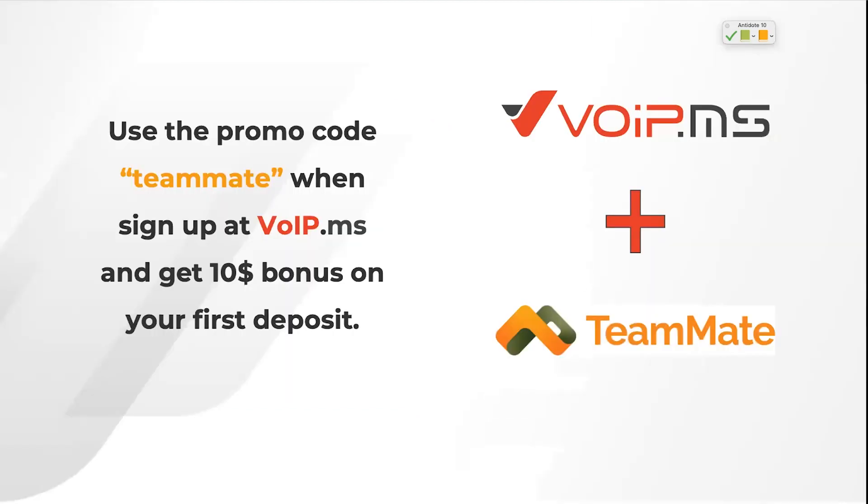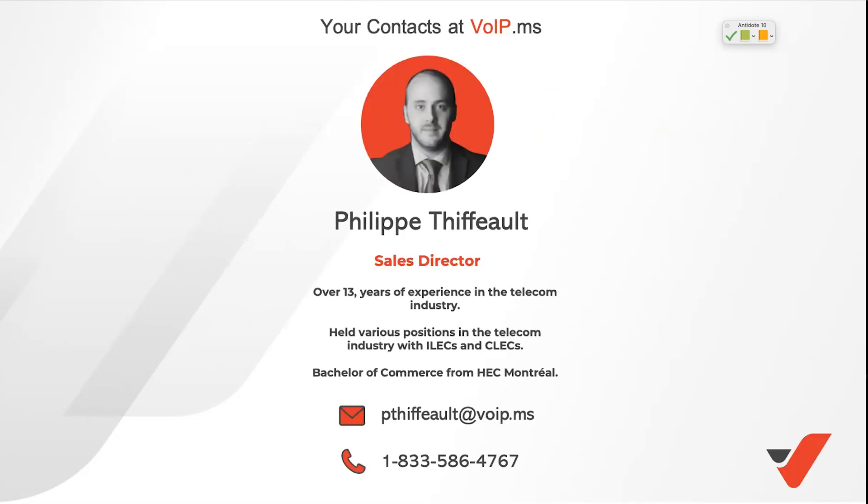Just a little promotion: if you use the promo code 'teammate' when you sign up at VoIP.ms, you'll get a $10 bonus on your first deposit. When you use AppSource with all that, you can try the mix of Teammate in Microsoft Teams — with a minimum deposit of $15 you get a total of $25 credit in your VoIP.ms account. With $25 you could test the service for at least a month, if not two. Also, feel free to reach out by email — if there's anything I can help with or put you in contact with an account manager, contact me directly for any questions about VoIP.ms services.